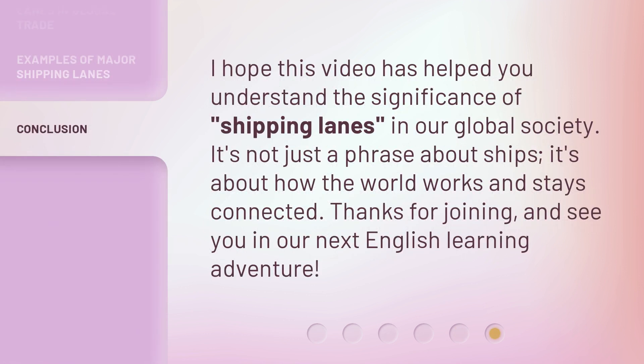I hope this video has helped you understand the significance of shipping lanes in our global society. It's not just a phrase about ships — it's about how the world works and stays connected. Thanks for joining and see you in our next English learning adventure. We'll see you next week.